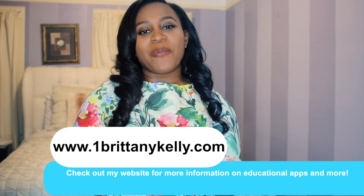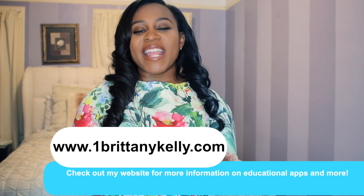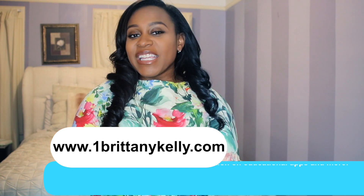Now if you want a more detailed explanation of any of these apps, go over to my website www.1brittanykelly.com. I did do a write-up on this so that you can have even more information if you need it. And that link will be in the description box below.